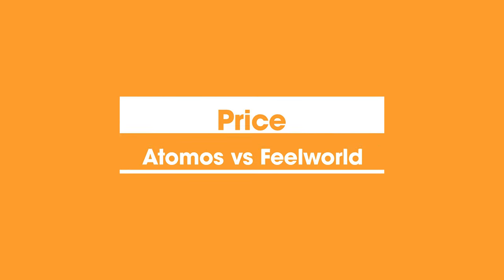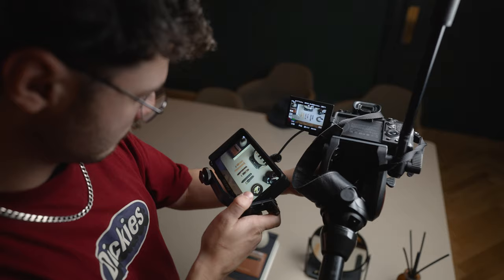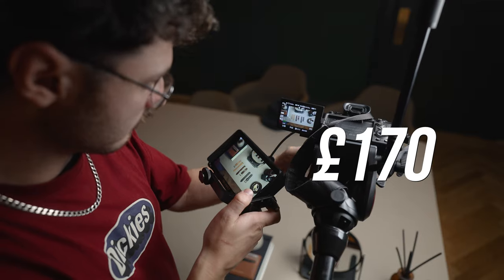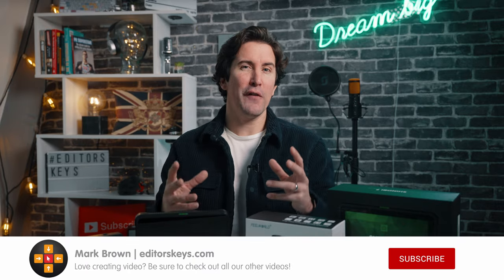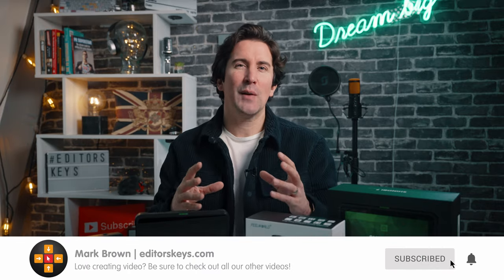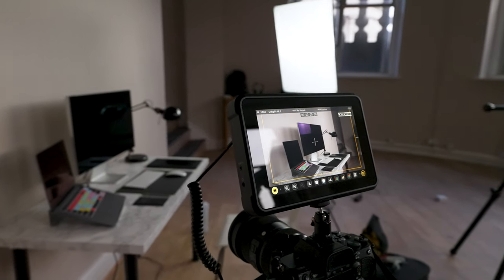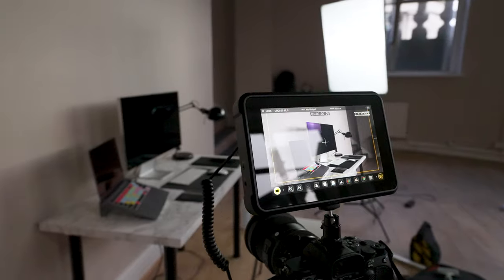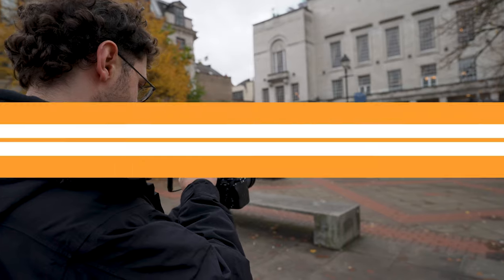The Atomos Shinobi 7 comes with a price tag of £560 here in the UK, whilst the Feelworld F6 is a much more budget-friendly at £170, presenting a significant price difference. After testing both monitors for a few weeks, we found good satisfaction in actually using both. This video aims to help you make a more informed decision when selecting your monitor. Ultimately, the monitors serve the same basic function, so let's delve into the pros and cons of each to assist you in making the right choice.